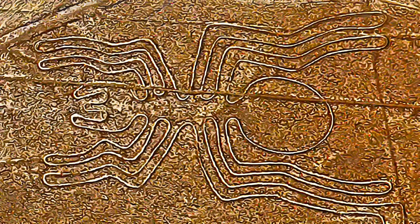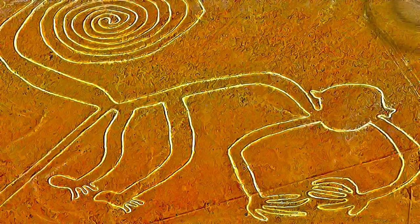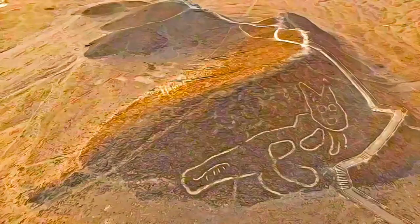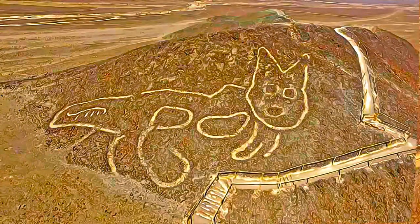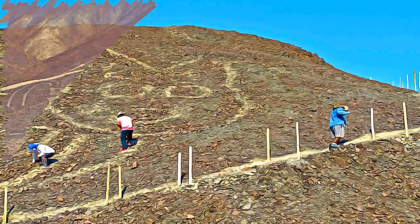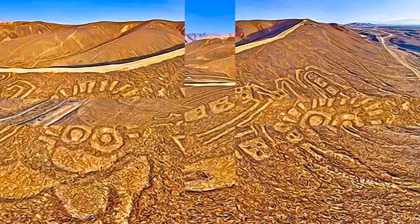The second group comprises the lines, which are generally straight lines that crisscross certain parts of the Pampas in all directions. Some are several kilometers in length and form designs of many different geometrical figures, such as triangles, spirals, rectangles, wavy lines, etc. Others radiate from a central promontory or encircle it.